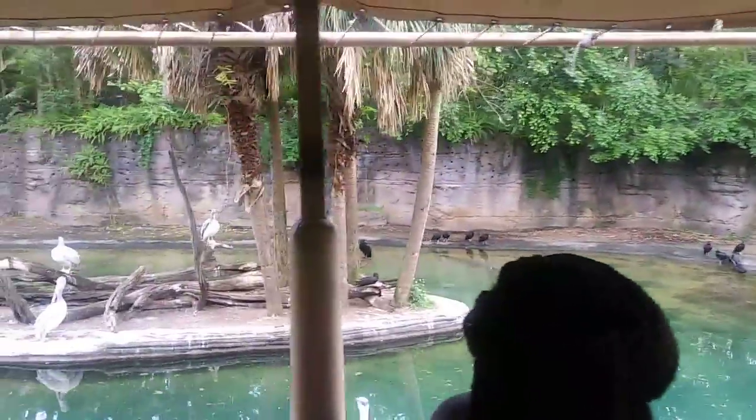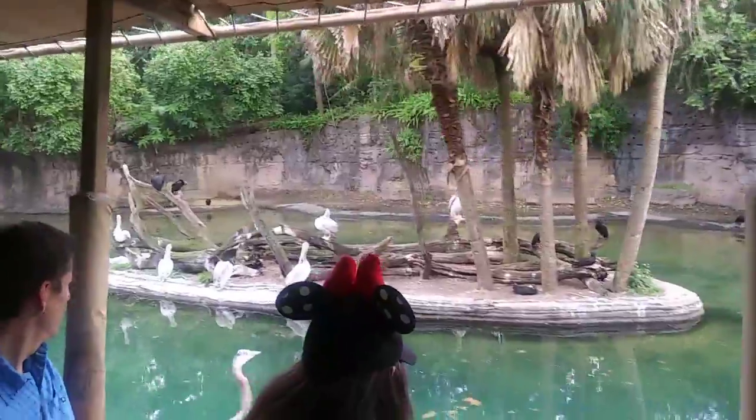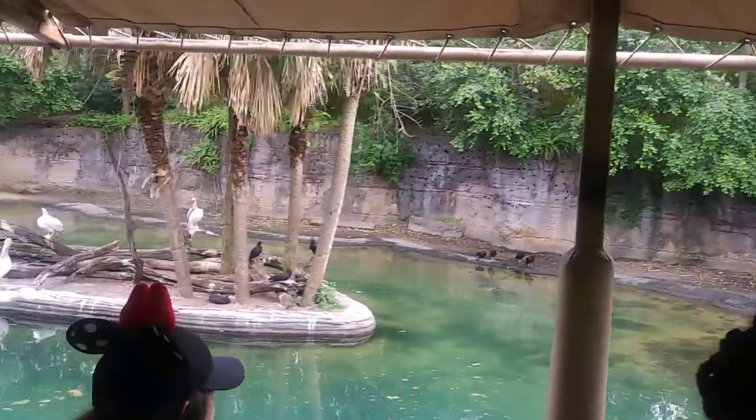On the island there to the left, those are pink-backed pelicans. They get that name because the feathers on their back turn a light pink color during mating season. They can also have up to an eight-foot wingspan when they're fully grown.